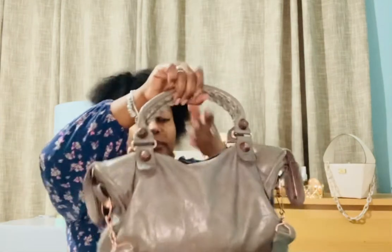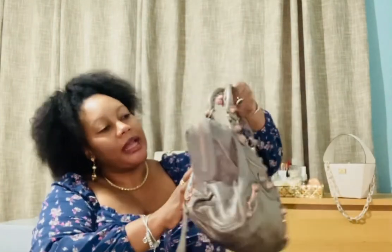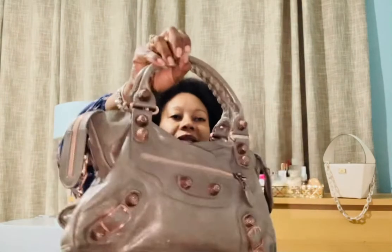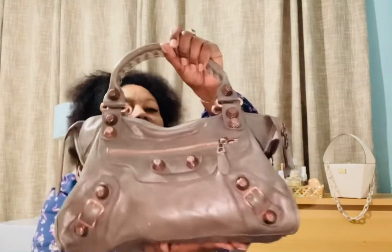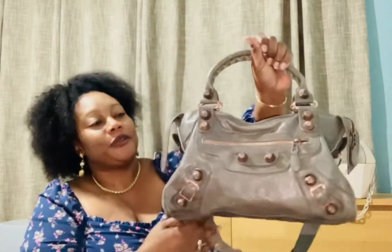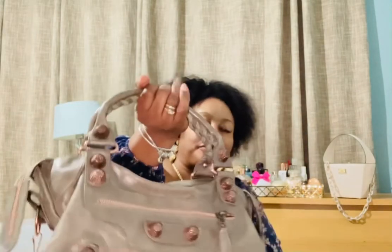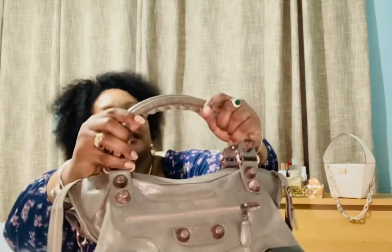There are two studs missing but it's fine — that's how I bought it and I really don't mind. You can take it to Balenciaga to fix it if you really want the studs back on, but I'm okay with having those two studs missing. The front is perfect. It's got a zipper pocket and it's in this ash gray color — not like a proper gray, it's ash gray, which I love. I love the signature woven handles Balenciaga does; it just feels so luxurious.